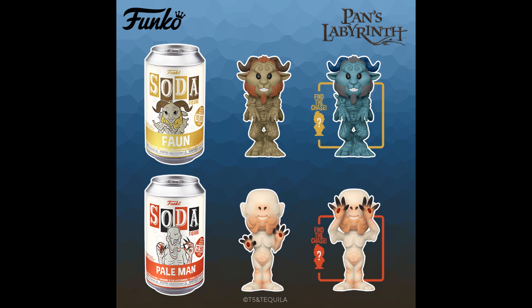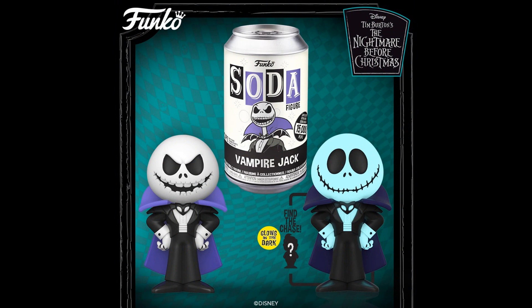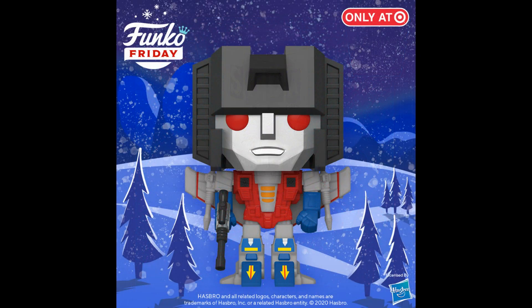Pan's Labyrinth — the Pale Man and the Fawn. Vampire Jack. And then Funko Friday's Target exclusive: Starscream. The Funko Friday Target exclusives have actually been showing up in Target recently.